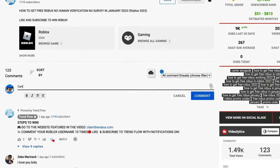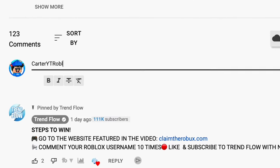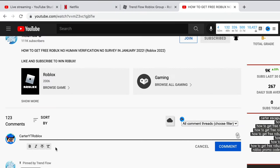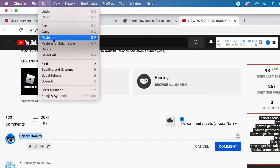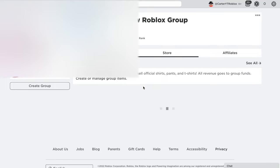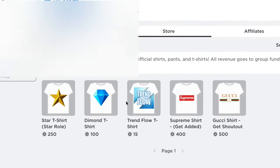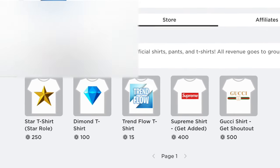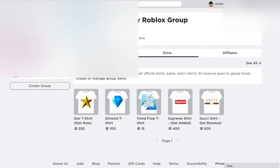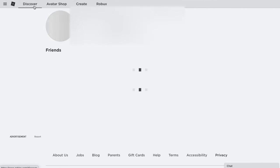Comment your Roblox username down below 10 times — my current Roblox username is CarterYT Roblox. Copy it and paste it 10 times. Also, make sure you check out the shirts in my Roblox group — I have a lot of cool shirts and they all come with secret hidden rewards. But let's jump straight into today's video.